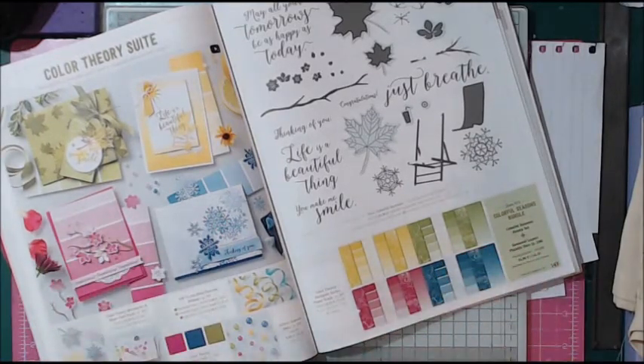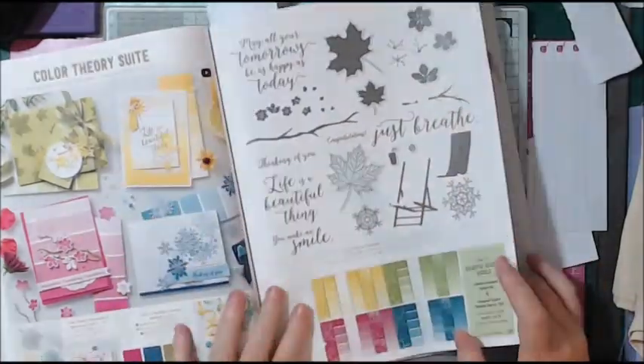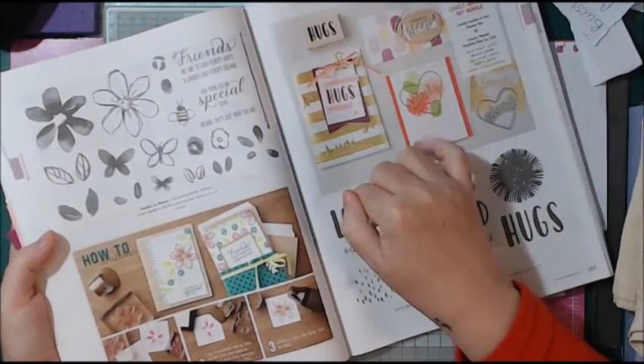There are so many beautiful sentiments in this catalogue, and I think they've really shone this year. I've been buying from Stampin' Up for four years now and this, honestly, has been my favourite catalogue.